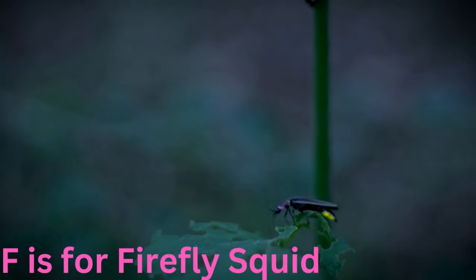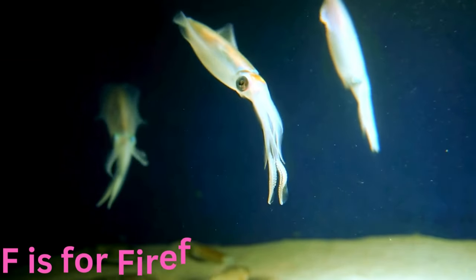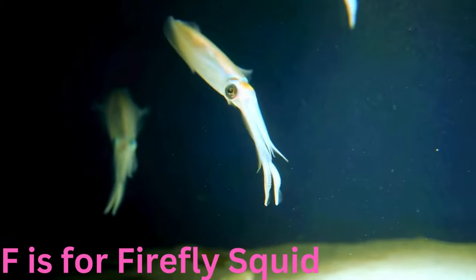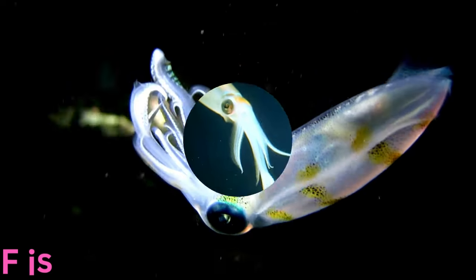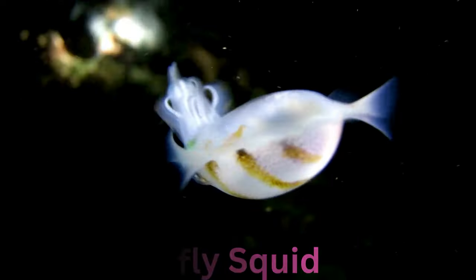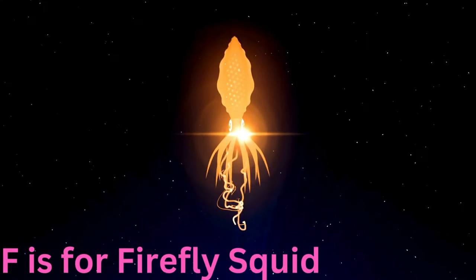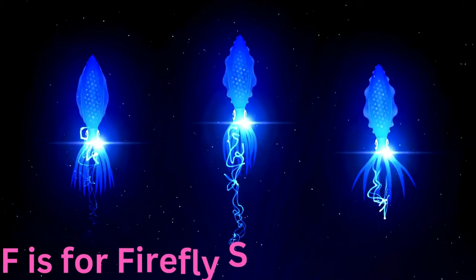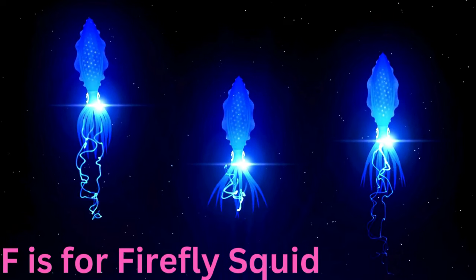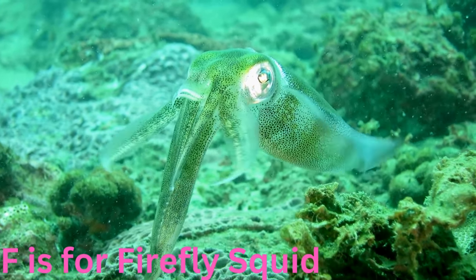F is for firefly squid. Flickering and fascinating, the firefly squid is a tiny luminescent marvel that graces the ocean depths. With its bioluminescent glow, it creates a magical display in the darkness, resembling a cluster of underwater fireflies. Watch as these enchanting creatures dance through the deep sea, bringing a celestial sparkle to the underwater world.